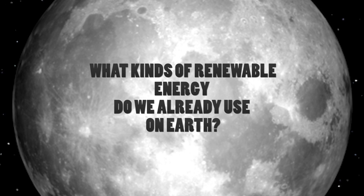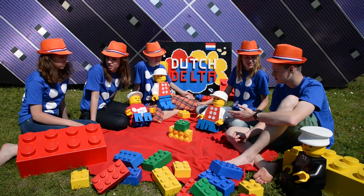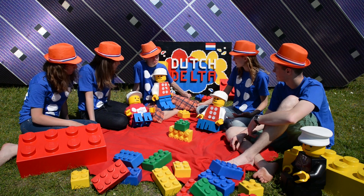So what kinds of renewable energy do we already use on Earth? My parents put solar panels on our roof. We have a lot of windmills in the Netherlands. In Norway, they use tidal waves. Also, there's geothermal energy, and you can possibly use surplus heating from industries. Nuclear energy is carbon neutral, but it's dangerous.